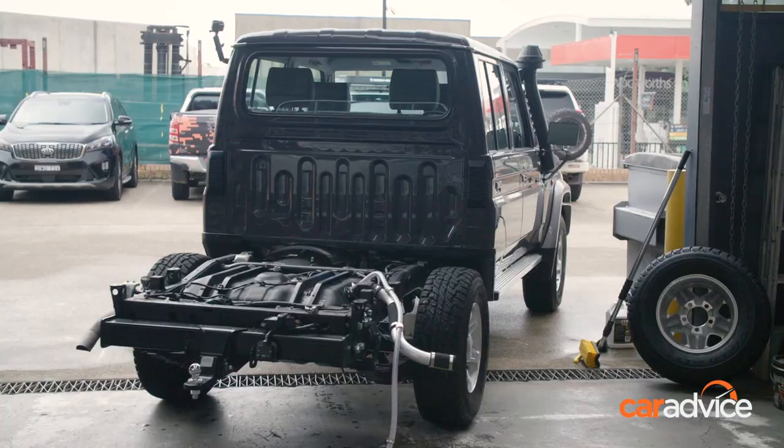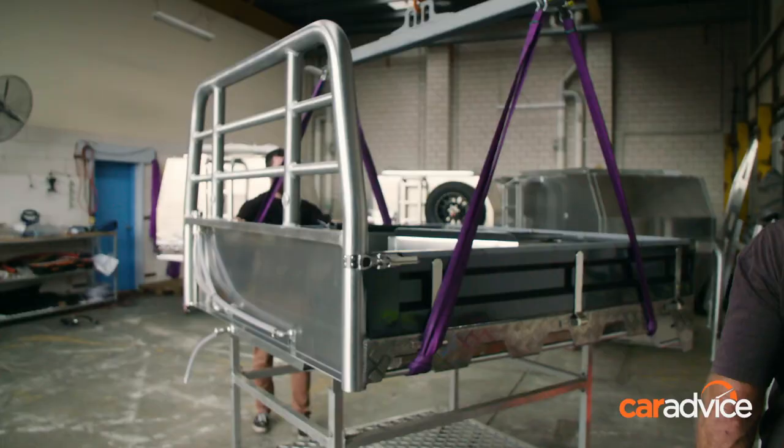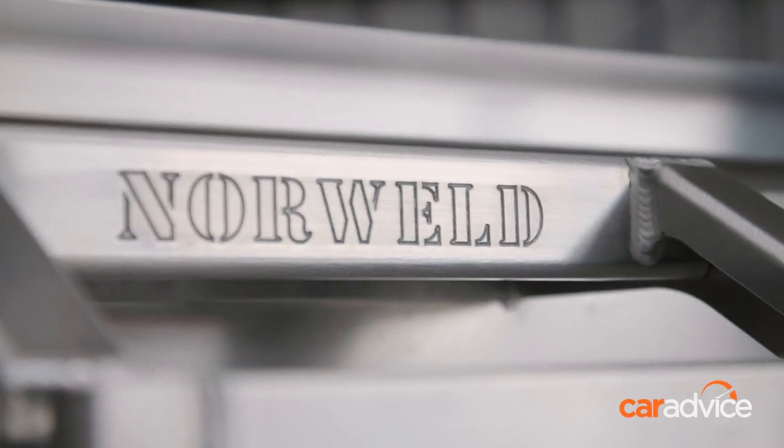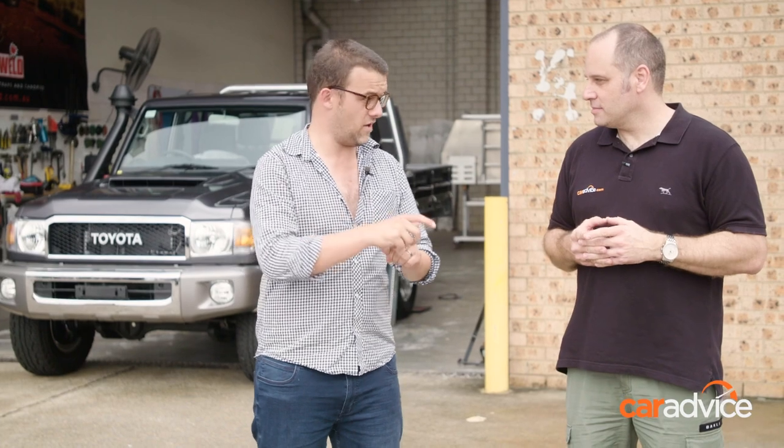This is our new 70 Series for Car Advice, mate. I actually drove it down today unregistered — no tray on the back as well. We've come to Norweld, and before we register this car, we're actually going to be doing a bit of work to it: a new tray, new canopy, some suspension that includes a GVM upgrade, and some bar work as well. So all important stuff. It's actually a lot easier to do it pre-registration rather than afterwards, so it's a pretty smart call if you're going to do it.